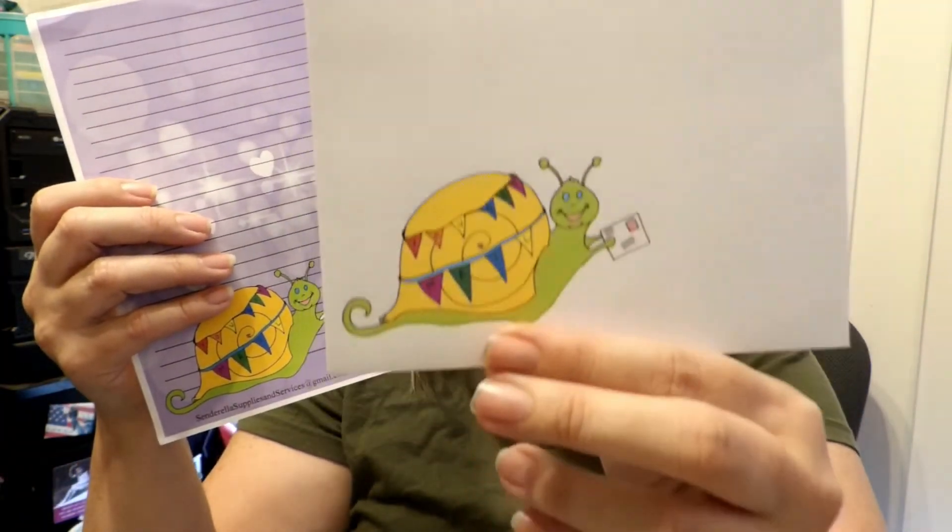The next one here is this little snail. I love the snail — I love the snails because of happy mail. And here's the adorable envelope to go with it.